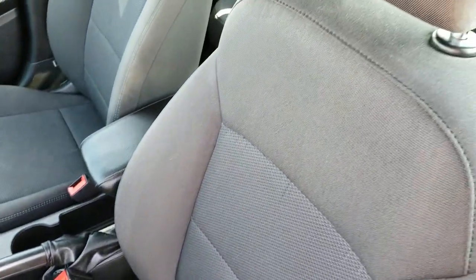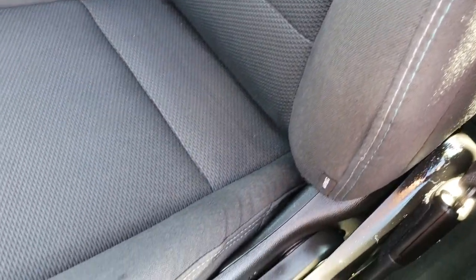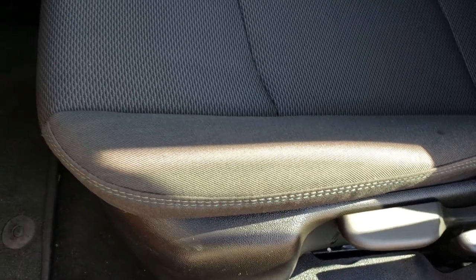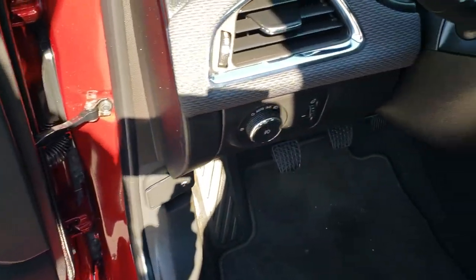Inside, the LT package gives you the black cloth interior with light blue stitching on it. It has a driver's seat height adjuster. There are no rips or tears in the seat. Factory floor mats throughout. Power windows, power locks, and power mirrors. And this one does have auto headlamps.